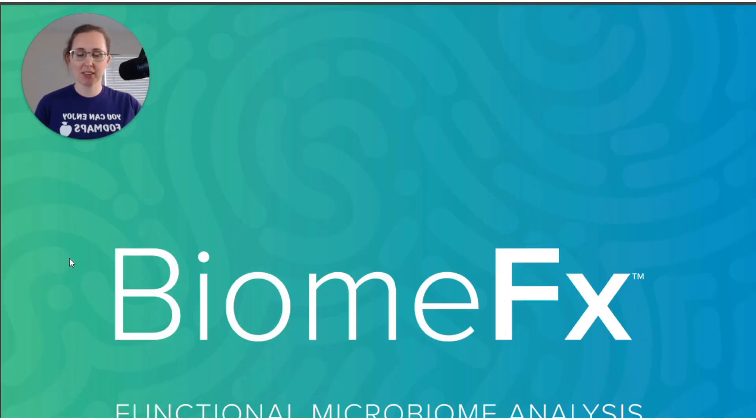Let's go ahead and start with the BiomeFX. For those of you who aren't familiar, I already did a couple of videos talking about this and using it in some of my data. This is a whole genome sequencing test, which is a wonderful tool, particularly for assessing diversity. And that's one of the things I was really concerned about after having had antibiotics — antibiotics are known to decrease your diversity, and that's something I wanted to check out.